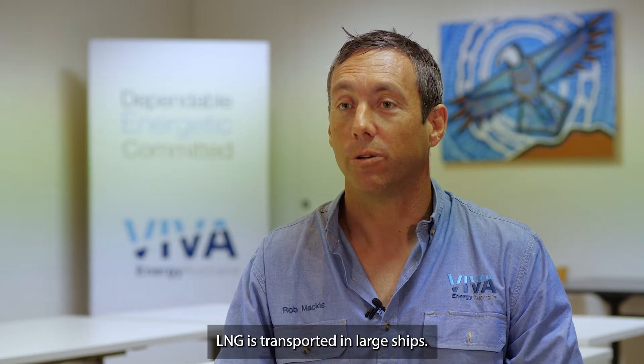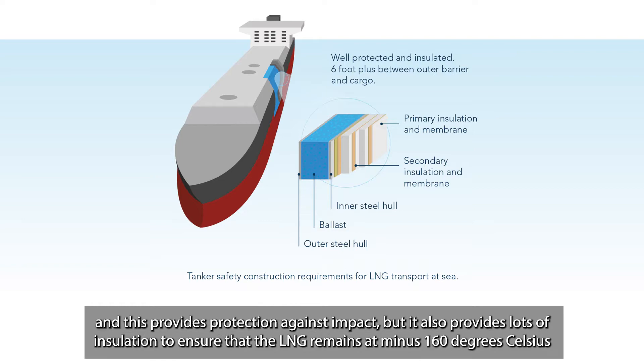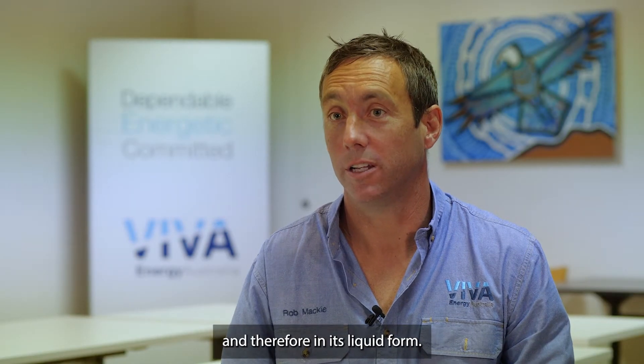LNG is transported in large ships with a double hull design, which essentially means there is a tank of LNG within the hull of the vessel. This provides protection against impact, but it also provides lots of insulation to ensure that the LNG remains at minus 160 degrees Celsius and therefore in its liquid form.